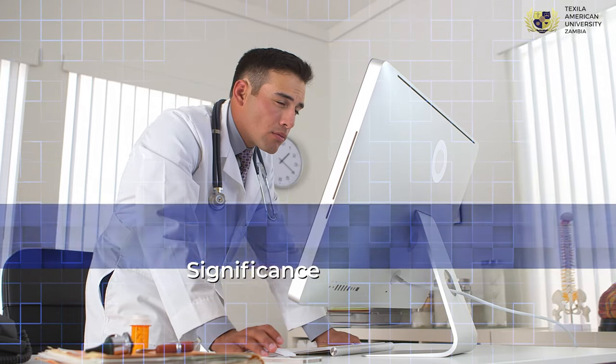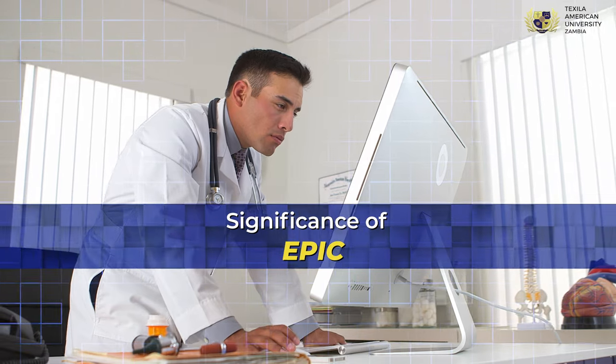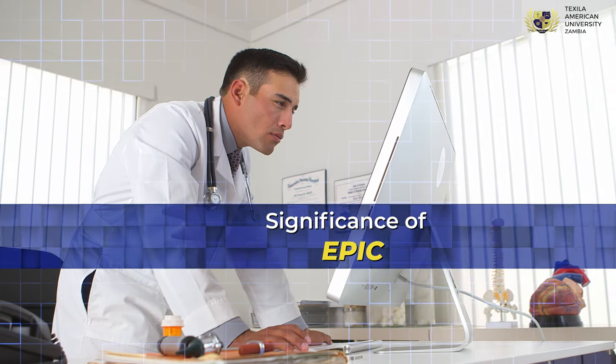ECFMG helps verify the education, training, registration, license, and other physician credentials.